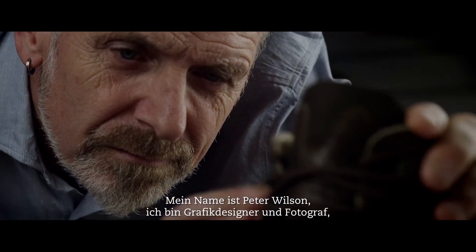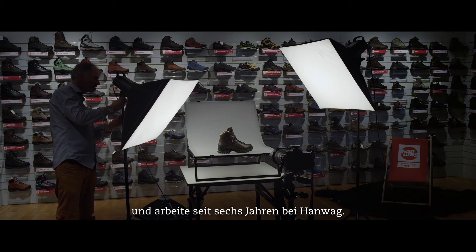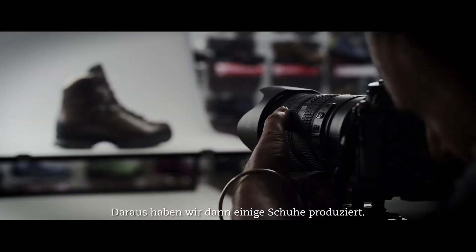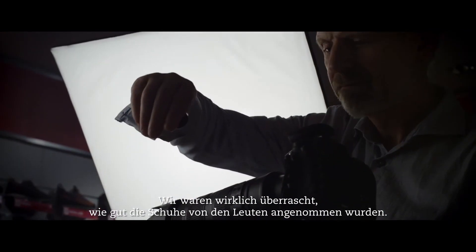I'm Peter Wilson, graphic designer and photographer. I've been with Hanwag for six years. In the beginning we got some yak leather and as an experiment we decided to produce a number of shoes, and we were really surprised at how well they were received by the public.